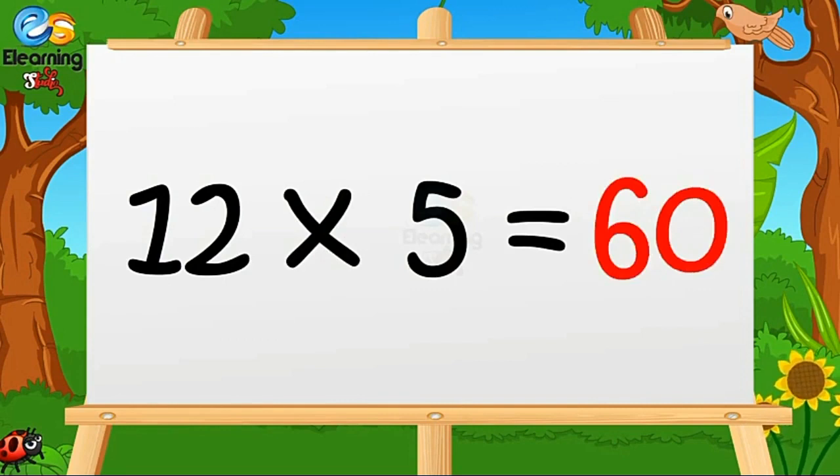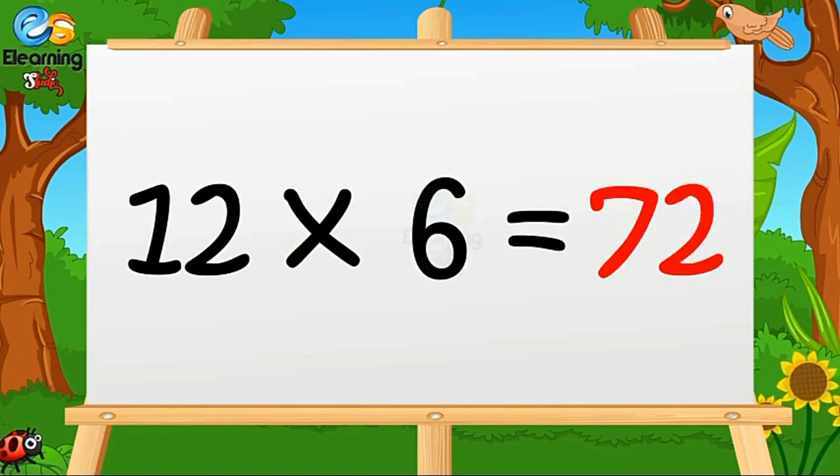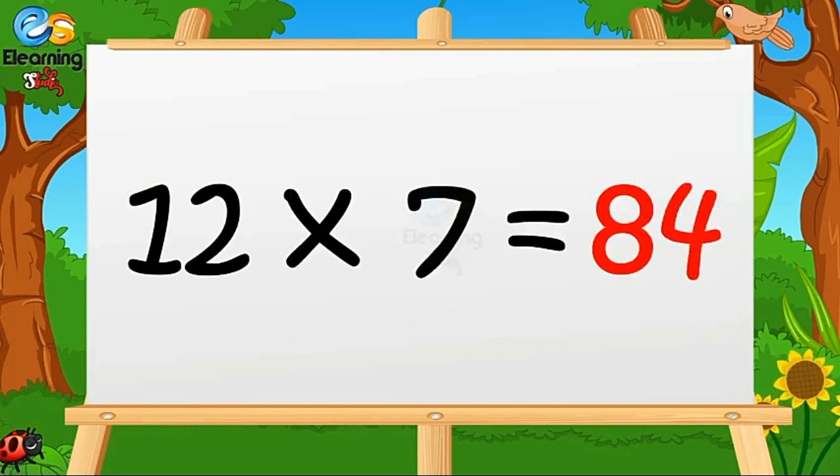Twelve fives are sixty. Twelve sixes are seventy-two. Twelve sevens are eighty-four.